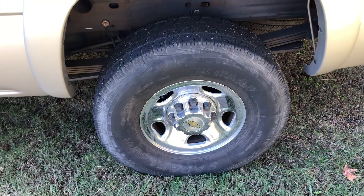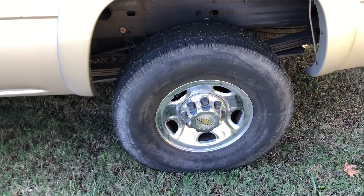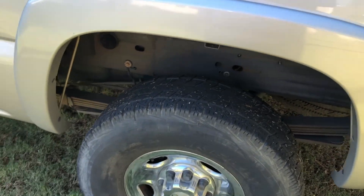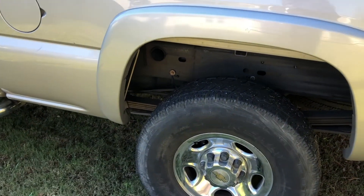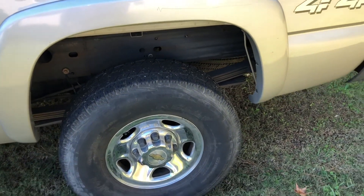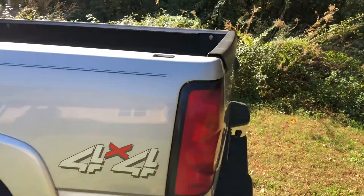The tires on here are two sizes bigger than regular because the stock wheels look small. It sits the truck up a little bit higher, but I'm just trying to keep it practical — no lift kits. I want to be able to put stuff in and out of the bed easily.